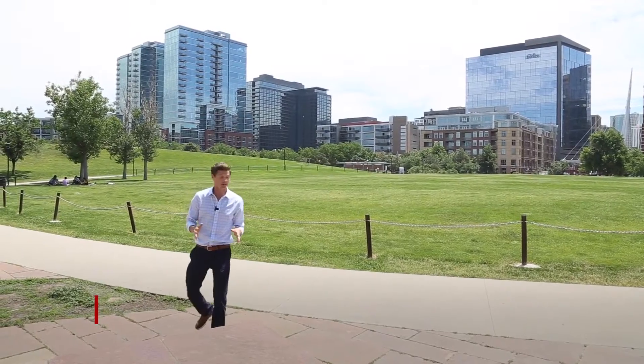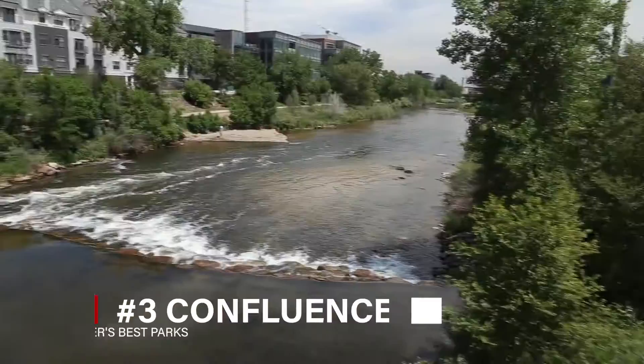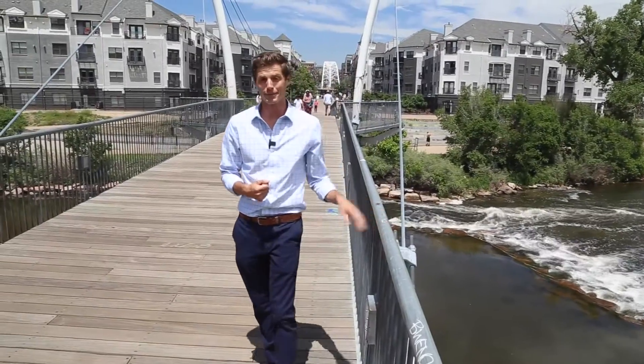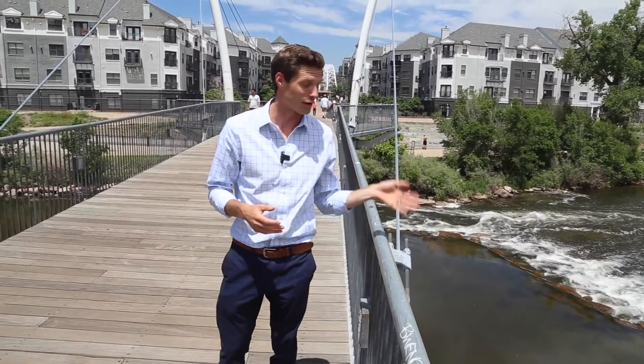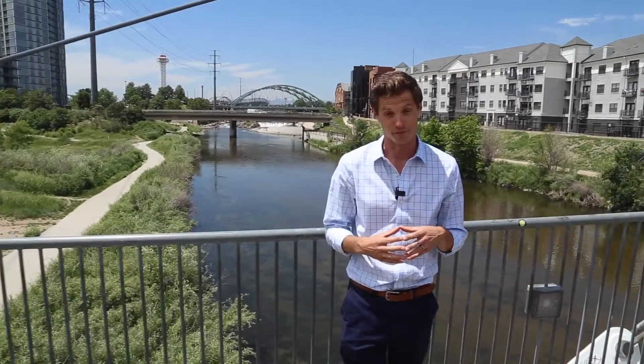Now for something a little different. Confluence Park represents our most urban vibe. It's located right at the confluence of the South Platte River and Cherry Creek, and is just down the street from Union Station and the heart of downtown Denver.